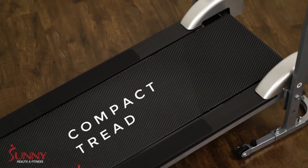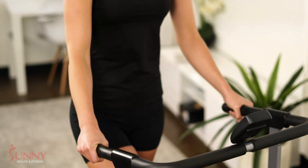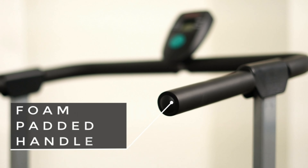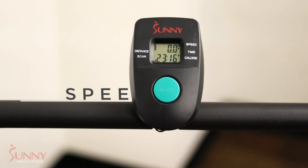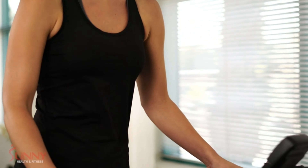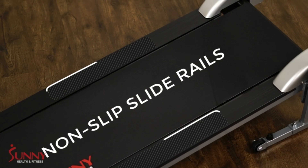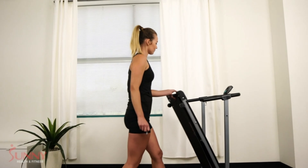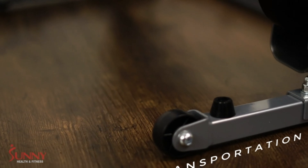The Sunny Health SF-T1407M is a compact and lightweight treadmill that is excellent for small spaces. The running surface is 42 inches x 13 inches and can withstand power walking or light jogging. Folded dimensions are 20L x 23W x 50H inches and the maximum weight capacity is 220 lbs. It's easy to use and has a digital monitor that tracks your progress.